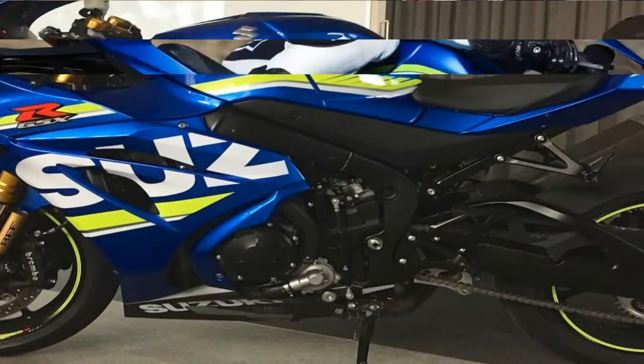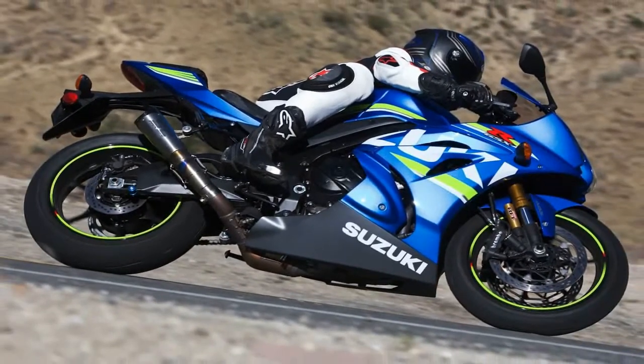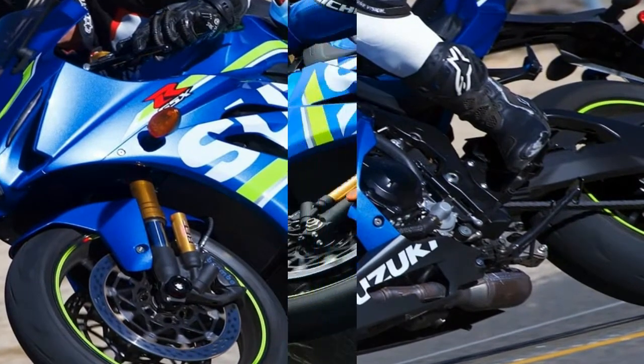Suzuki's GSX-R1000 has lacked a little bit of everything these past couple of years, but for 2017, that all changes with a new chassis, engine, and electronics package.